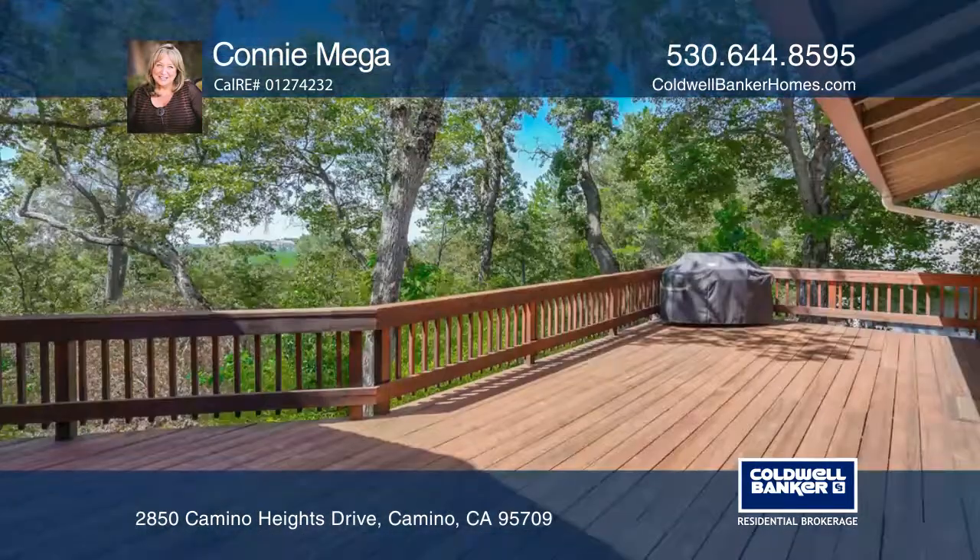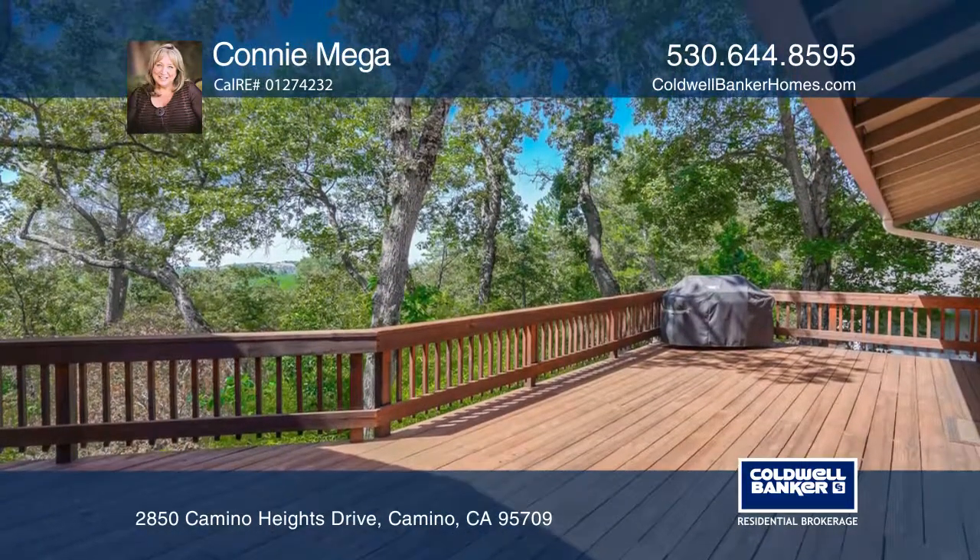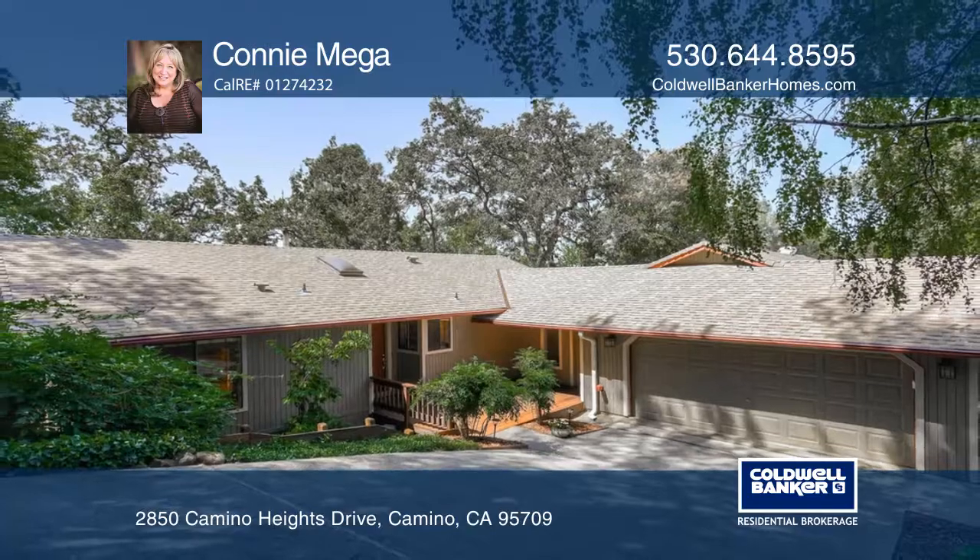Both homes are connected by breezeway, lots of decking, and a two car garage. See how you can unwind in your new home by calling Connie Mega today.